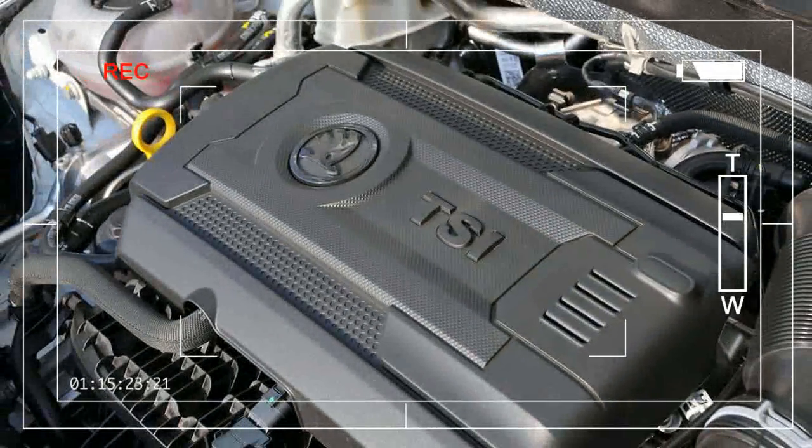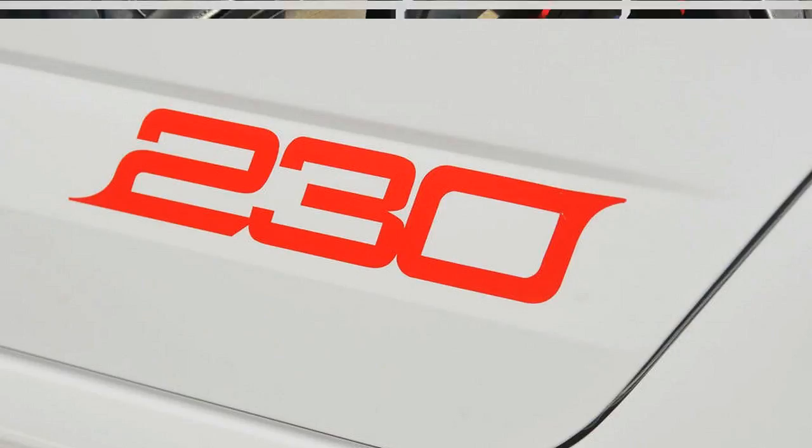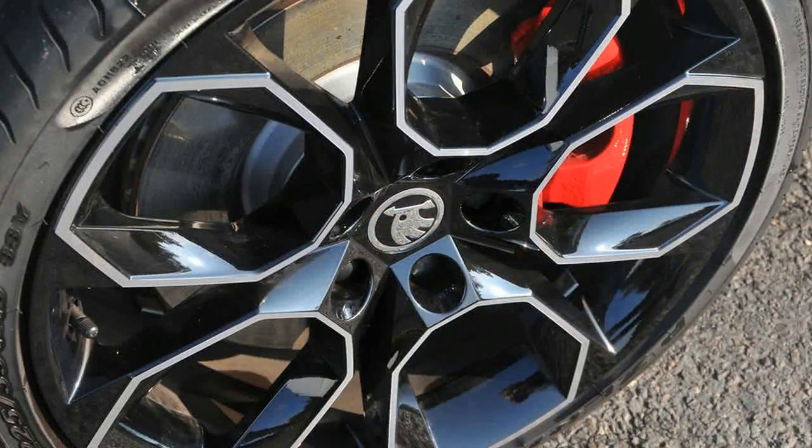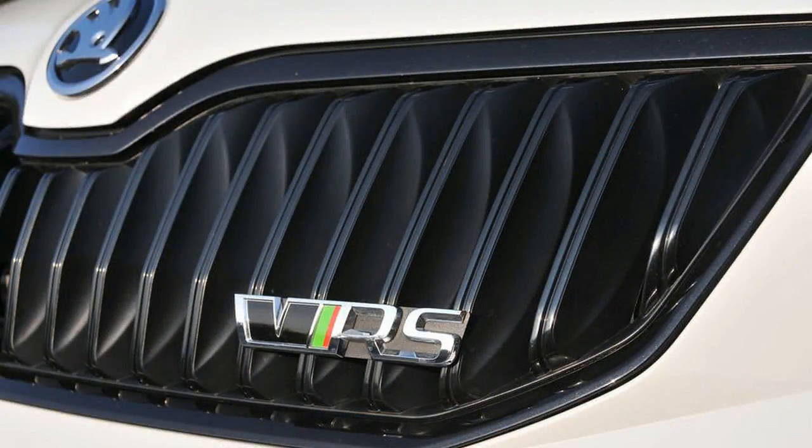On paper at least, the latest model continues doggedly along the same lines. It may share the 15mm longer wheelbase of its MQB range siblings, but the car is instantly recognisable as the kind of practical performance bargain that gets Skoda fans in a justifiable tizzy.